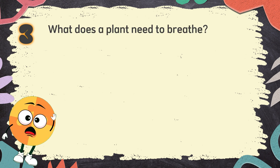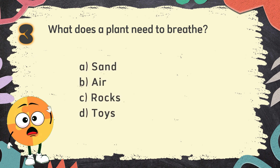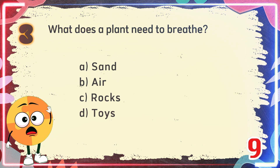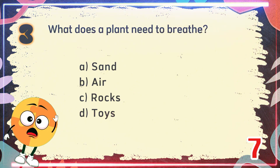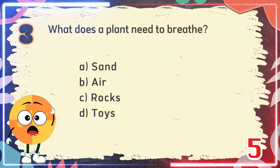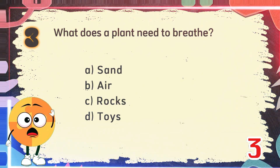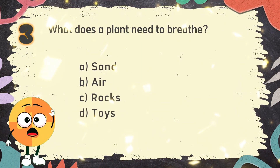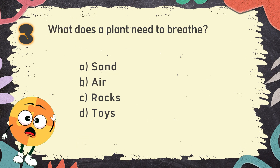Number 3. What does a plant need to breathe? The choices are: A. Sand, B. Air, C. Rocks, D. Toys. The correct answer is B. Air.